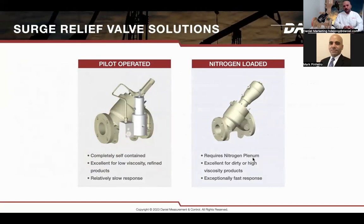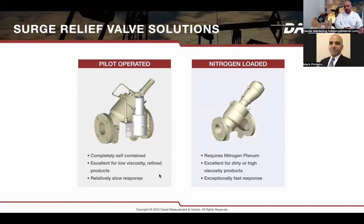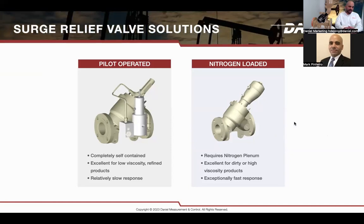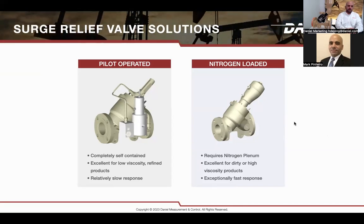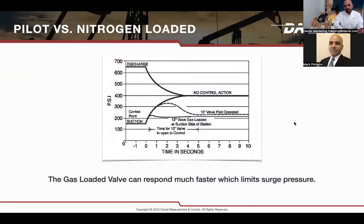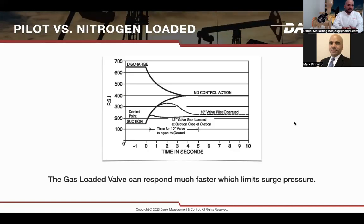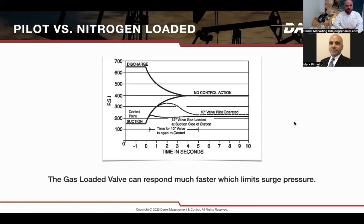There are two basic ways we control surge at Daniel. A pilot valve is great for applications where a non-fast response is needed — if your timeline is three to four seconds, a pilot valve works well for refined products. If heavy products like crude oil are present and a fast response is needed, then a nitrogen loader valve is the excellent product for that use. As shown on the graph, common response times for a 10 to 12-inch pilot valve are around four to five seconds, while a nitrogen loader valve opens in less than one second.